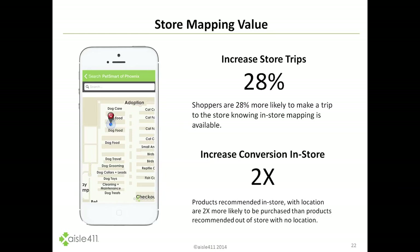When we have surveyed shoppers in stores where in-store mapping exists, we find that shoppers are 28% more likely to make a trip to the store knowing that in-store mapping is available. When we look at basket lift, we have done multiple A-B tests with various consumer product brands and shown that delivering a product recommendation in-store based on your product search and where that product is located can increase conversion by 2x versus sending you the same advertisement when you are out of the store.